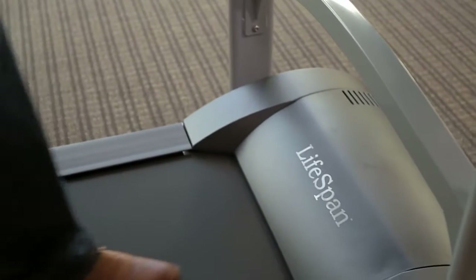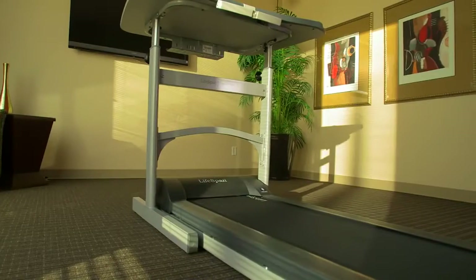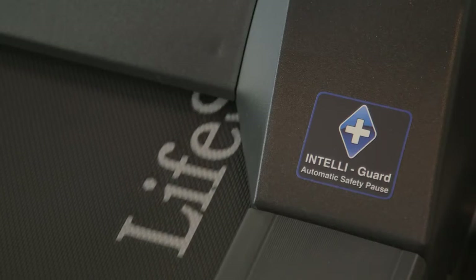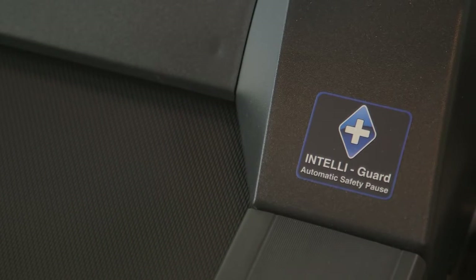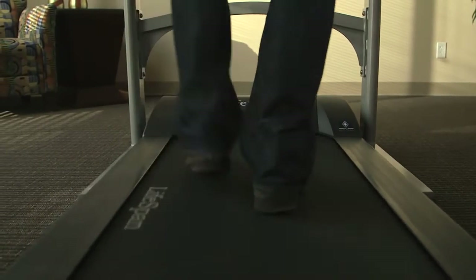Like all Lifespan products, safety is built in everywhere you look. The patented IntelliGuard system senses when you're no longer stepping on the belt and automatically stops the treadmill. There is an integrated safety key and a moving logo on the walking belt.